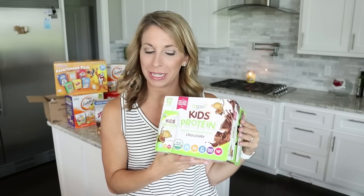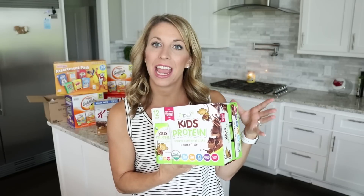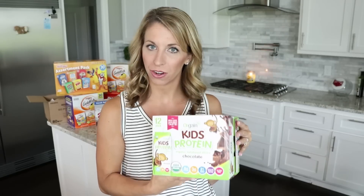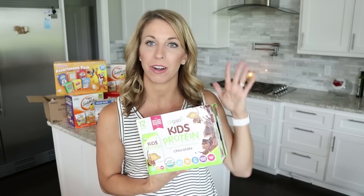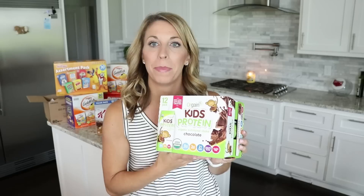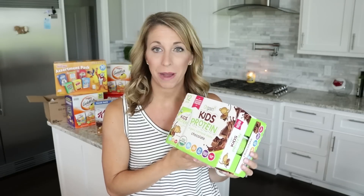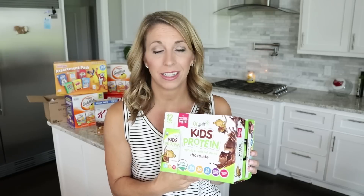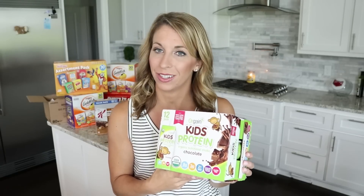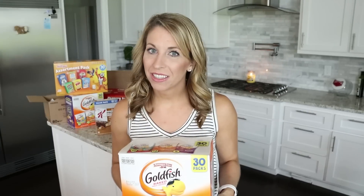Another awesome deal: I got these Orgain Kids chocolate protein shakes. My son loves these for his lunches — they keep him full for the rest of the day. They were on sale 30% off, there was a 30% Amazon coupon, and I got 15% off for ordering five or more Subscribe and Save items, making it a 45% savings. This ended up being a 12-count box for around $11.49, which is cheaper than Sam's — less than a dollar per protein shake.